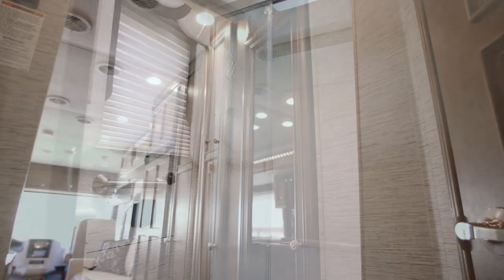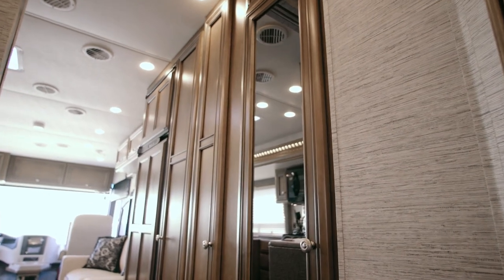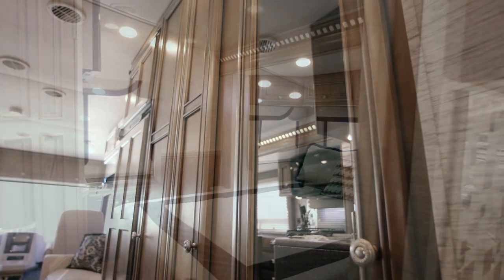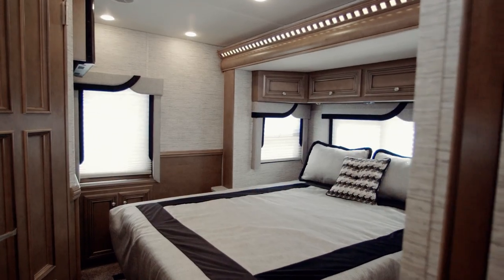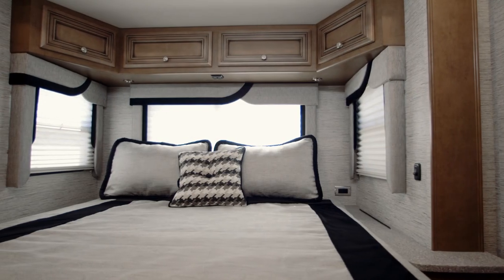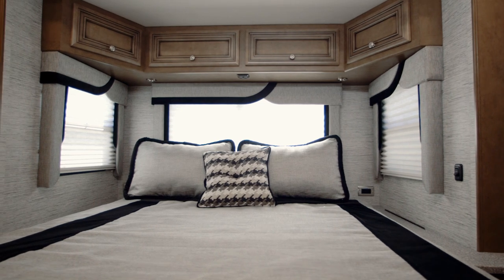To the left of the bath, the 2813 gives you two separate wardrobe closets with plenty of room for all of your favorites. A rear master bedroom lets in plenty of natural light by way of an oversized bedroom window. And when it's time to turn in for the night, a full-size queen bed will be waiting for you in front of a Vizio LED TV.